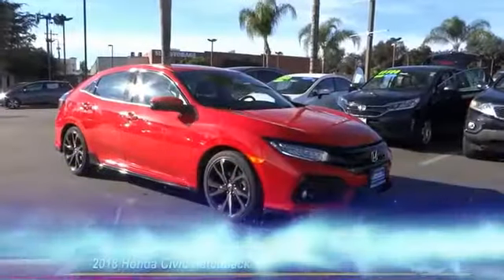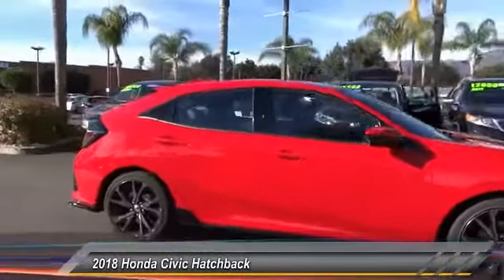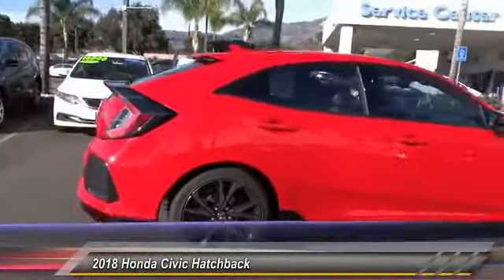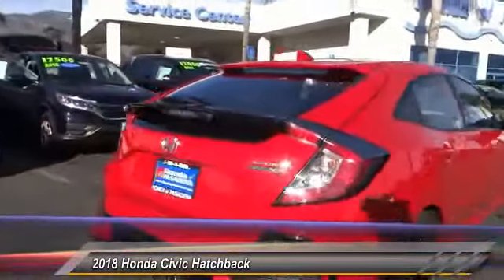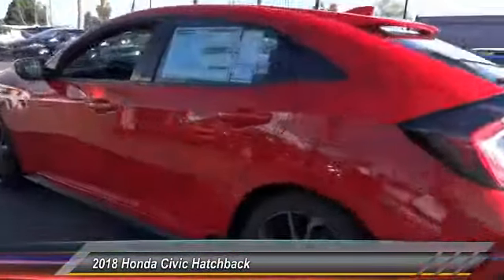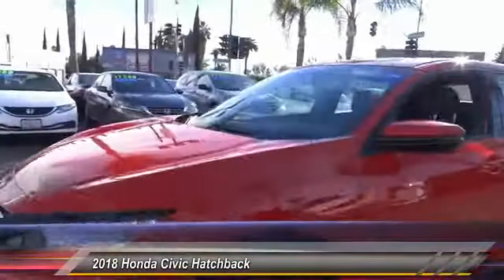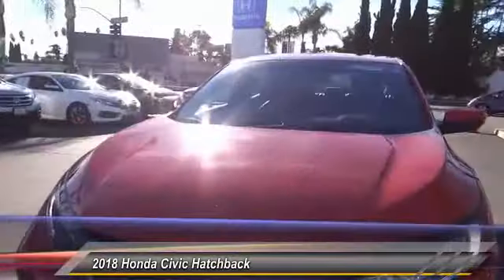The 2018 Honda Civic — practical, awesome gas mileage, and incredibly reliable. This vehicle has less than 100 miles. Here are some of this vehicle's great options: navigation system, backup camera, heated seats, traction control, security system, fog lamps, dual front airbags.